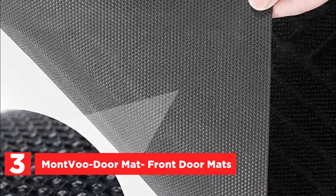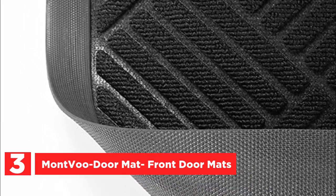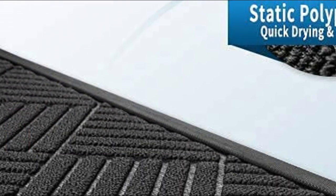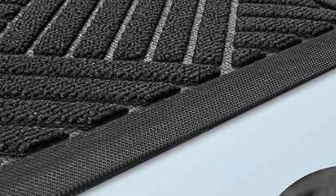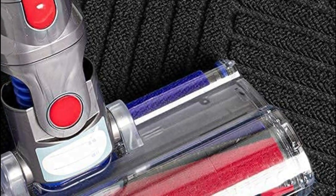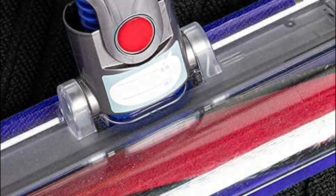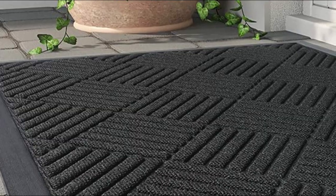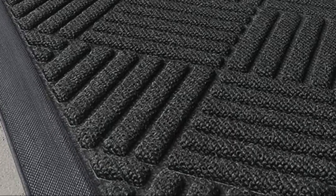The rug placed at the front door serves as an effective tool for scraping away mud, grit, and dirt, preventing them from being tracked indoors. Its patterned grooves are designed to trap these unwanted particles, ensuring a tidy and clean home environment. Constructed with an absorbent polypropylene surface, this doormat is capable of soaking up water and rain, making it suitable for both indoor and outdoor use. To provide stability, it features a heavy-duty rubber backing, ensuring it remains firmly in place on various types of flooring such as marble, concrete, and wood, even on windy days.